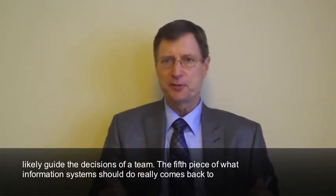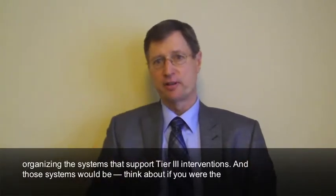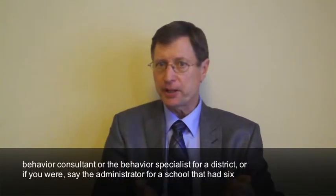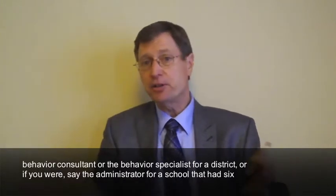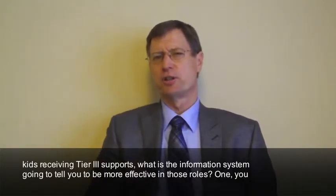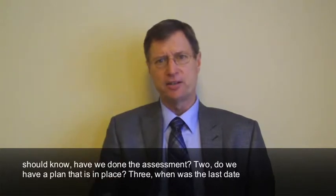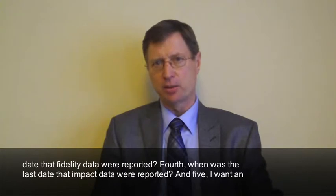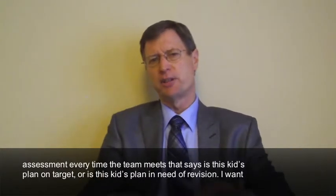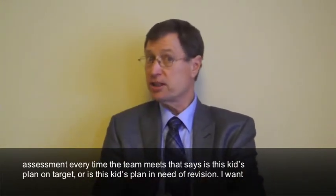The fifth piece of what an information system should do really comes back to organizing the systems that support Tier 3 interventions. Think about if you were the behavior consultant or behavior specialist for a district, or the administrator for a school that had six kids receiving Tier 3 supports — what is the information system going to tell you to be more effective in those roles? One: have we done the assessments? Two: do we have a plan, is it in place? Three: when was the last date that fidelity data were recorded? Four: when was the last date that impact data were recorded? And five: I want an assessment every time the team meets that says, is this kid's plan on target or is this kid's plan in need of revision?